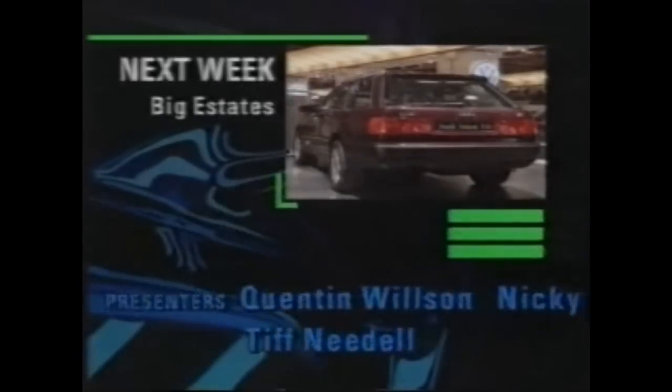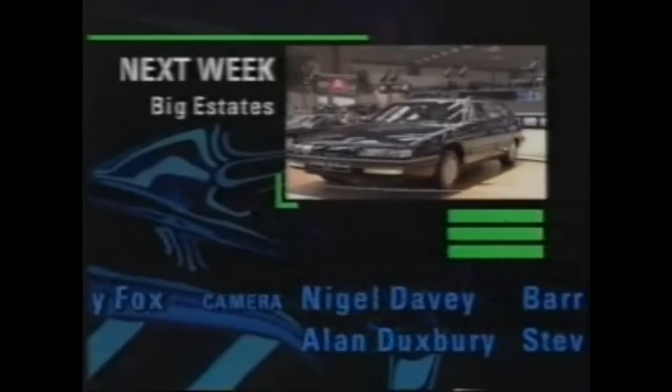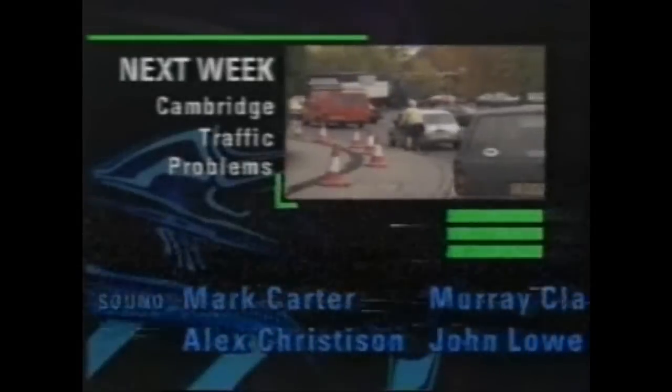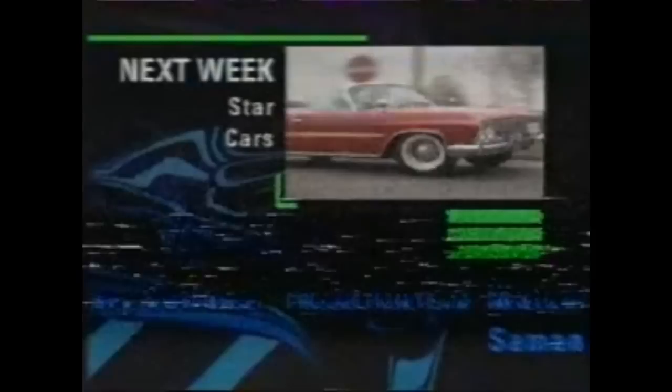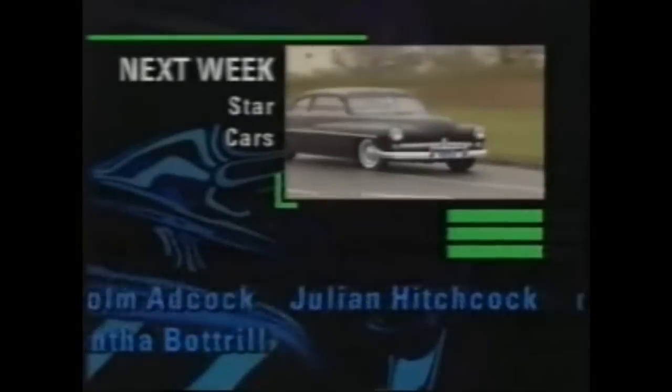Next week: the newest load carriers from Audi and Citroën, the city that wants motorists to pay for the privilege of driving on its streets, and some of the cars made famous by their famous owners.